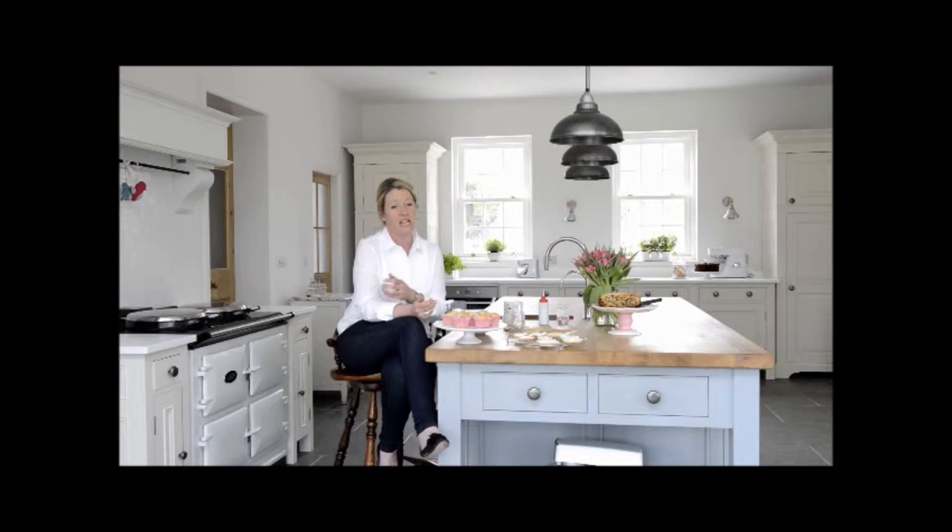It works well as a family kitchen, right at the heart of our home. And it also works well for me for working, for photo shoots, for all of my book work and for teaching and for baking classes. So it's really perfect.